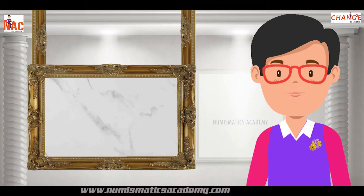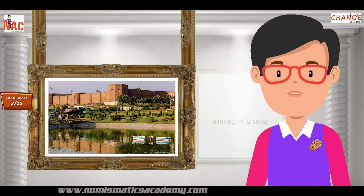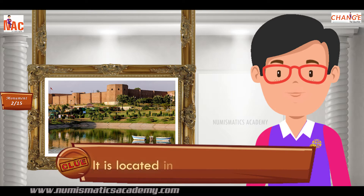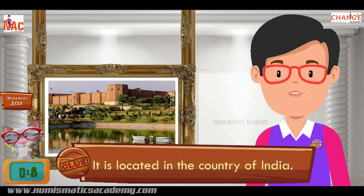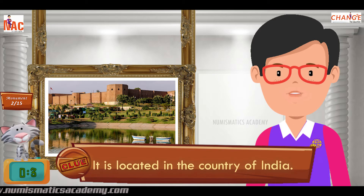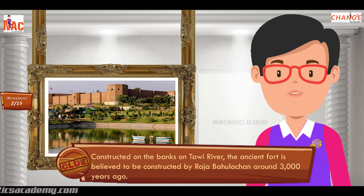Here's the next one. Do you know what this monument is? Okay, let me give you a clue. It is located in the country of India. Did you find it? If not, here's another clue. Constructed on the banks of the Tawi River, the ancient fort is believed to have been constructed by Raja Bahulachan around 3,000 years ago.